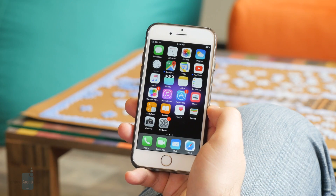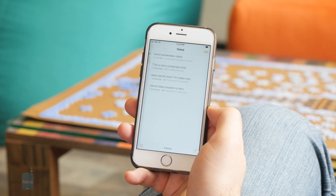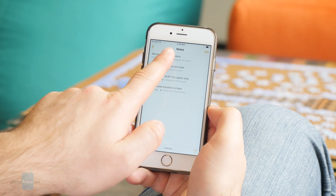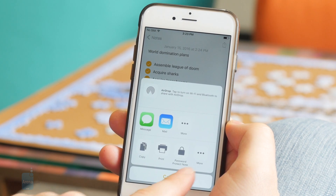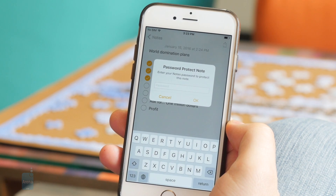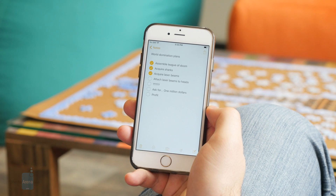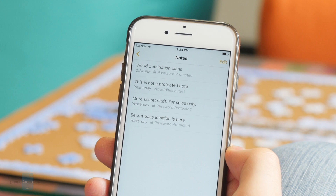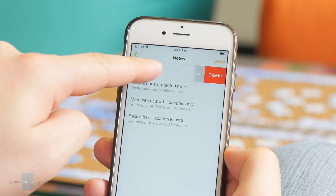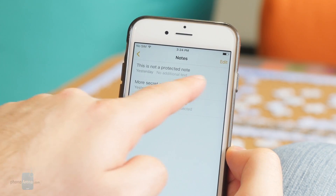Now let's go to the stock Notes application. What's new here is that you may lock a note with a password. You open the note, go to the share menu, and choose to protect the file with a password. If you have Touch ID enabled, you may use your fingerprint instead. But this password feature has its weak spots. First of all, the first few words of the note will always remain visible, so keep that in mind. Also, a password does not protect a note against being deleted.